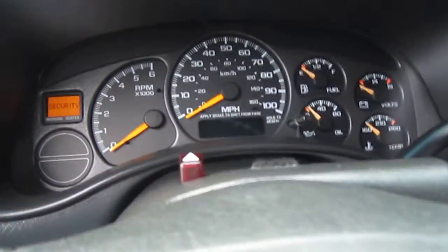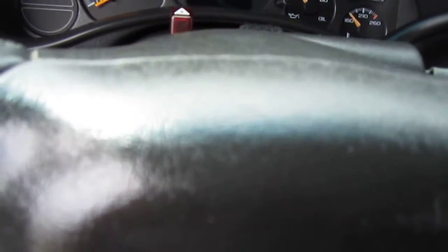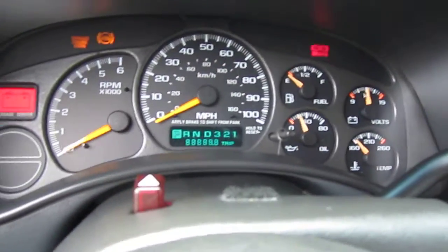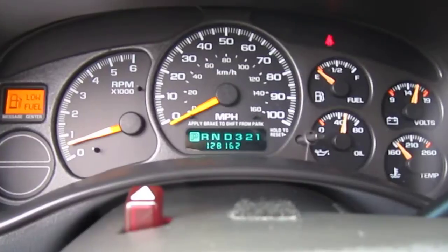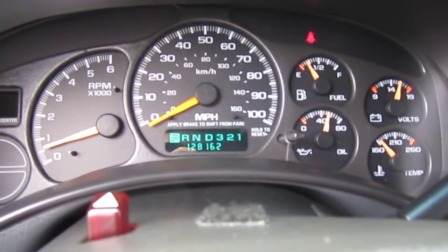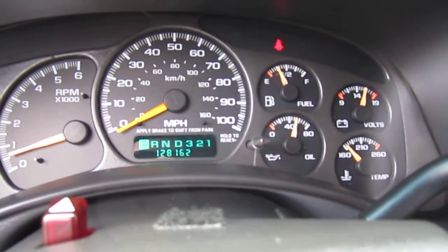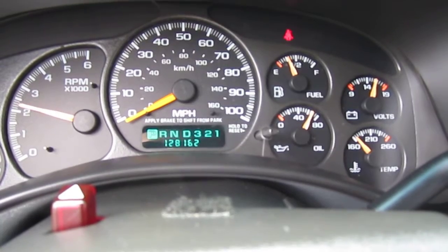It has cruise control and also comes with keyless entry and a key for the topper. It starts right up. At 128,000 miles, it has that typical Chevy thing where the gas gauge decides to have a mind of its own.